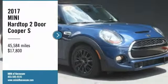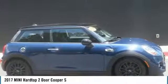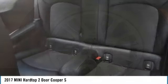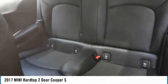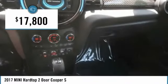Stop by and take a look at the 2017 Mini Hardtop 2-Door. The Mini Hardtop 2-Door delivers motoring thrills in a nimble, fuel-sipping package. Agile handling and quick, precise steering make the Mini Hardtop 2-Door lots of fun to drive, and it is priced below $20,000.